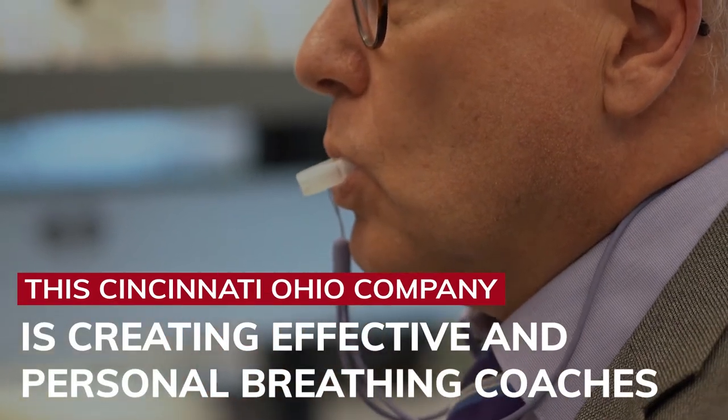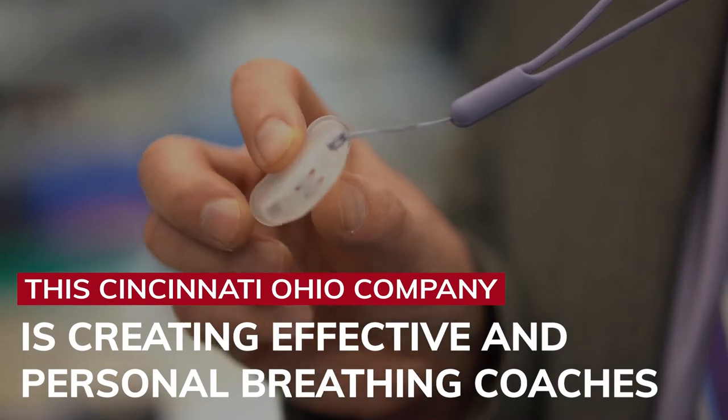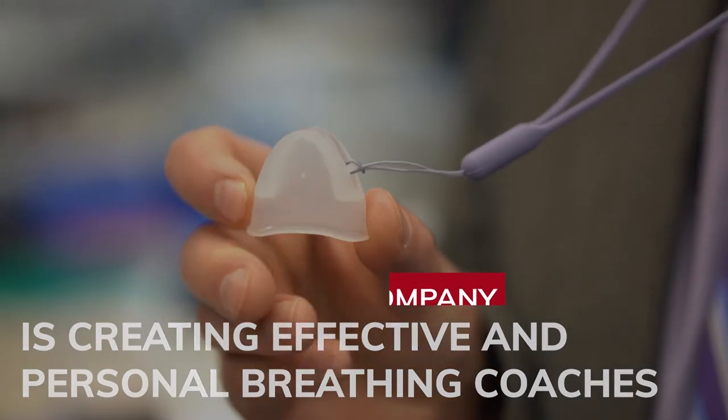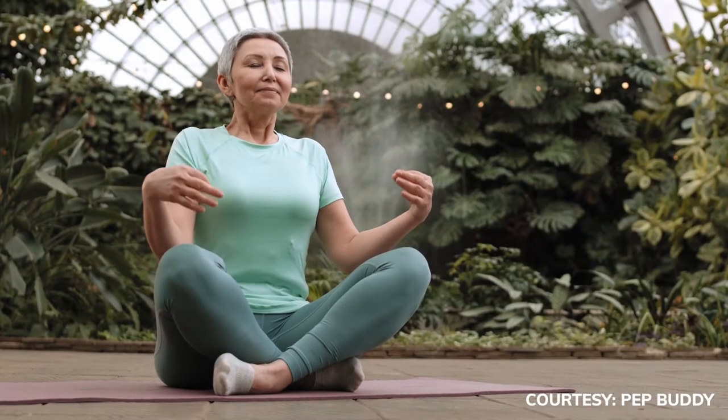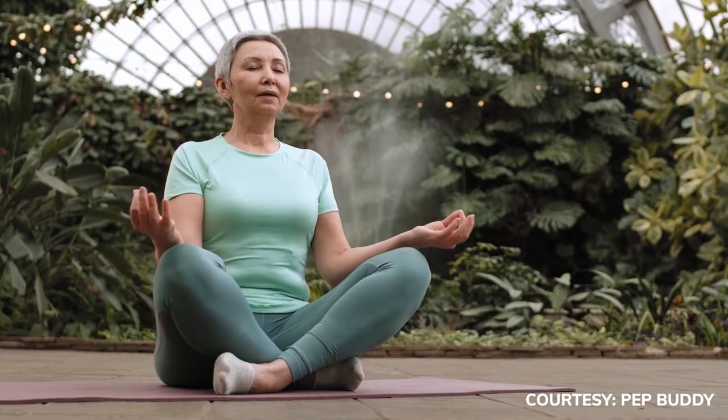PepBuddy is a small portable whistle-like device that creates a positive expiratory pressure. With obstructive lung disease, it's not possible to exhale all the breath from each inhalation. To relieve that breathlessness, one stops and allows the lungs to deflate, and then an individual can continue their activities.